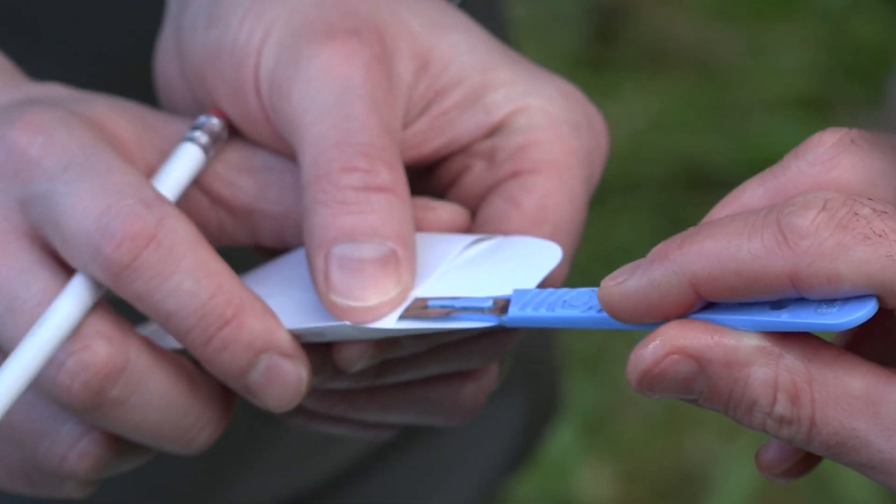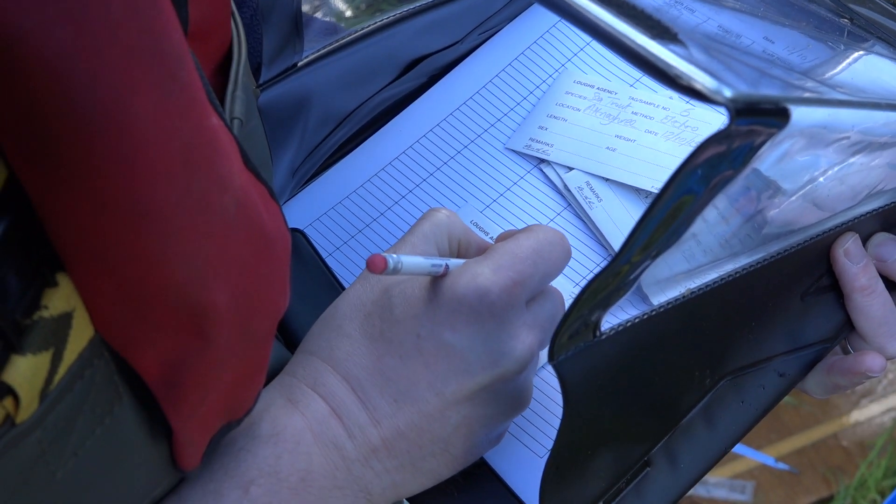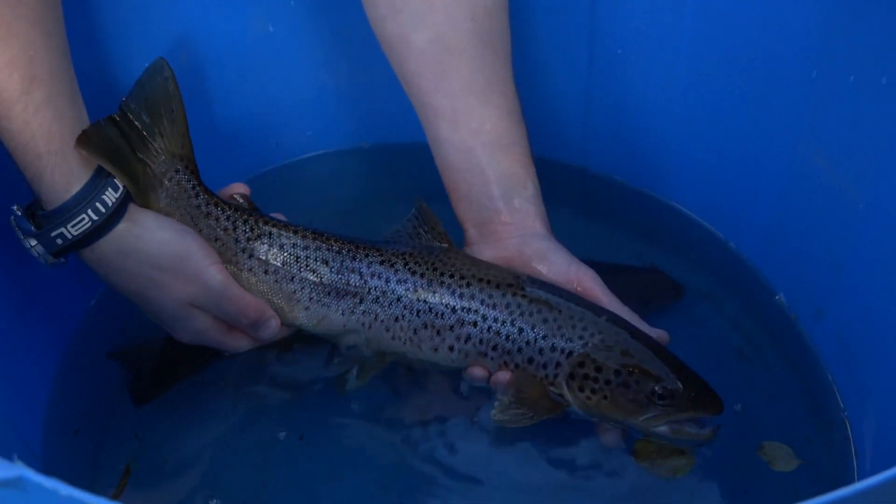We'll know the average sizes that are spawning within this tributary. In the long term, it's our desire to not just survey this tributary — we'd love to have an index network of maybe six or seven sea trout spawning sites within the Foyle area.